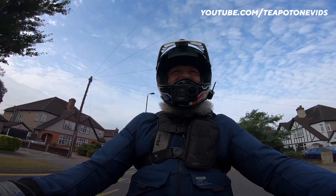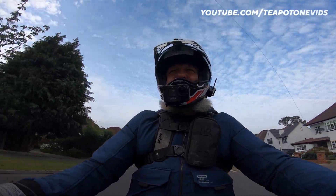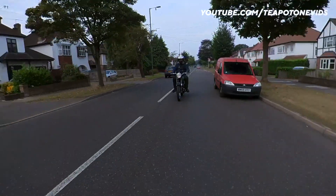You can't help but smile on this, can you? If you don't smile riding one of these, you better check your pulse. You're dead.